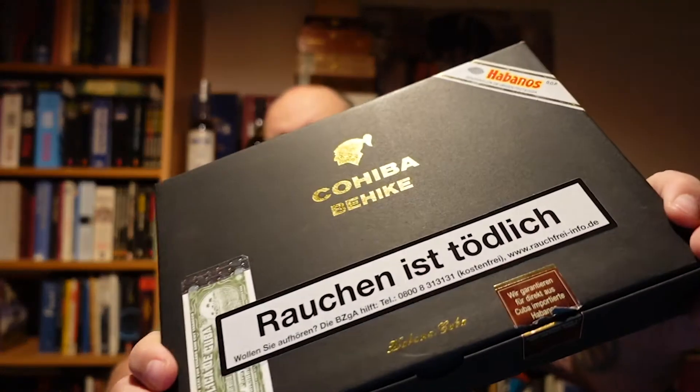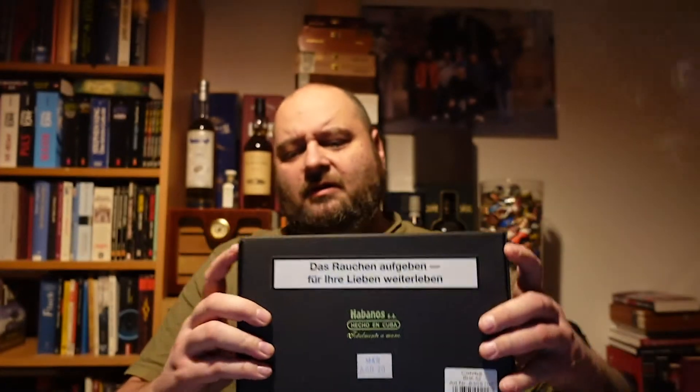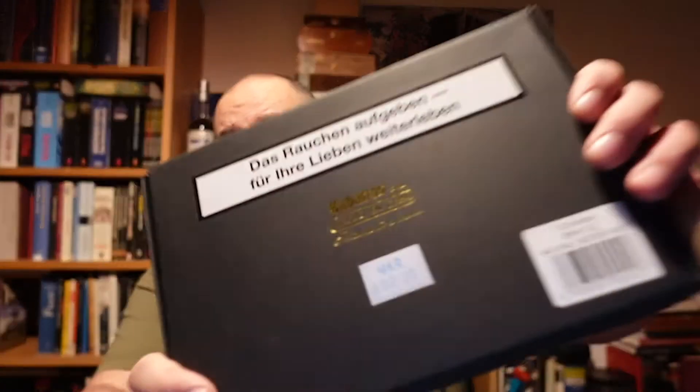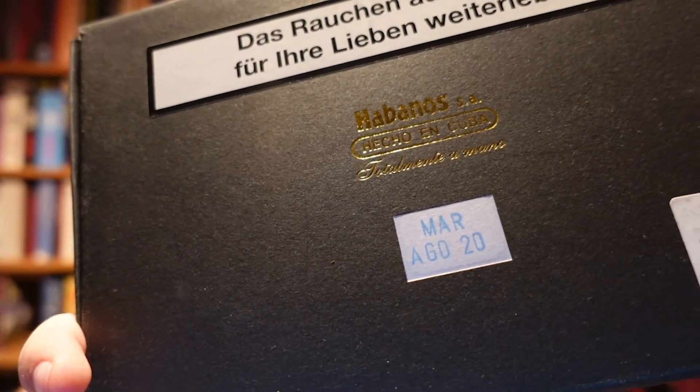The outer shell of the Cohiba Behike is a cardboard box. It has all the usual things we've talked about in other unboxings — like the Montecristo Double Edmundo or the KDC. We have the Cuban warranty seal, the seal from the German importer, and importantly the box date, which is on every original Cuban box.